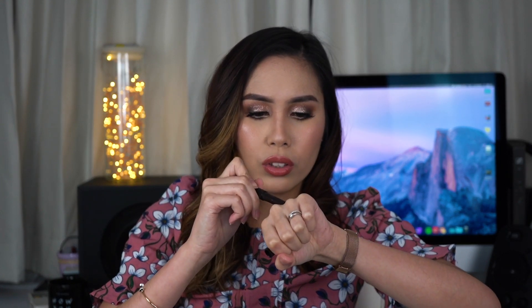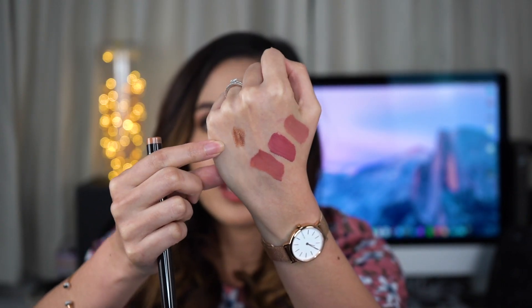Next is the Laura Mercier Caviar Stick Eye Color in the shade copper. Unfortunately I missed out on the set of four mini caviar sticks because they sold out, so I got the full size instead. It's a very pretty gold shade. This is also Weebit's recommendation — she applies it on the lids and blends it out with her fingers for a really beautiful bridal eye look.